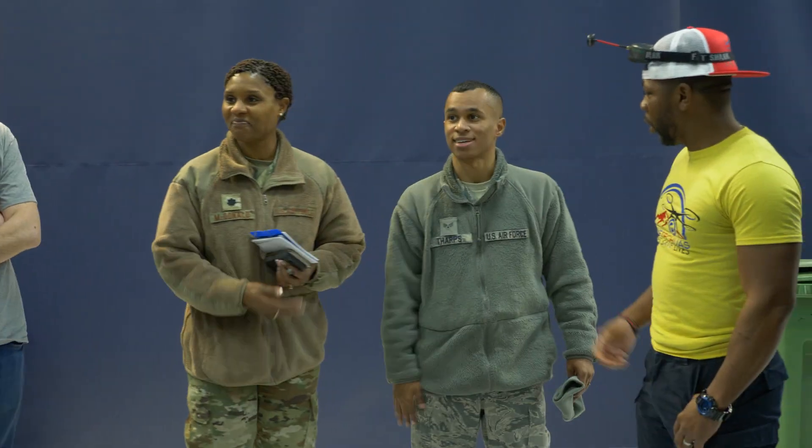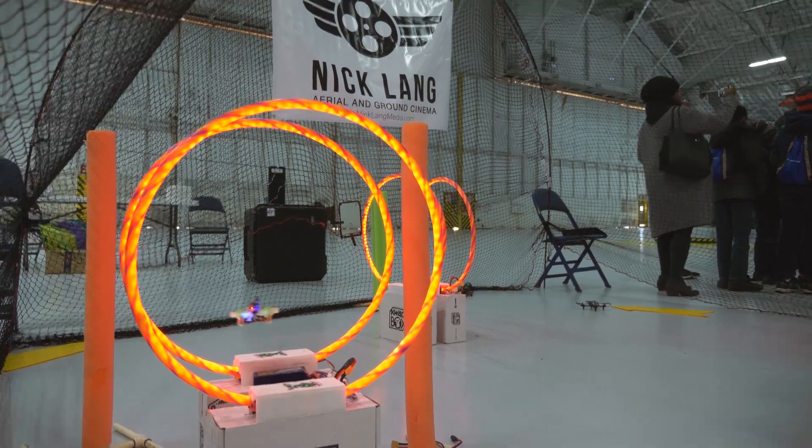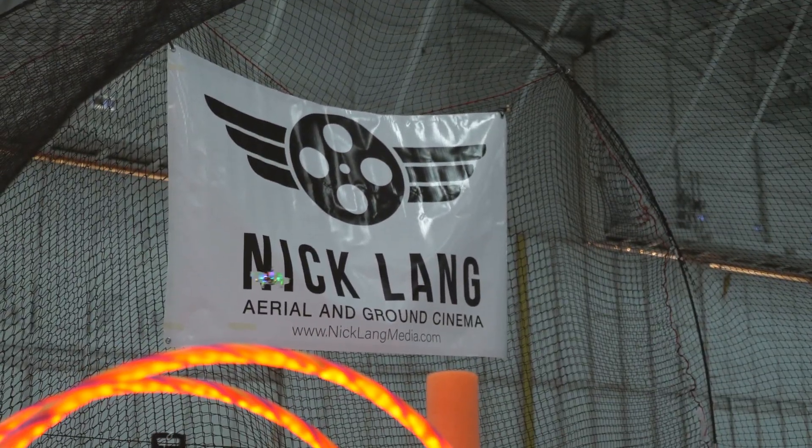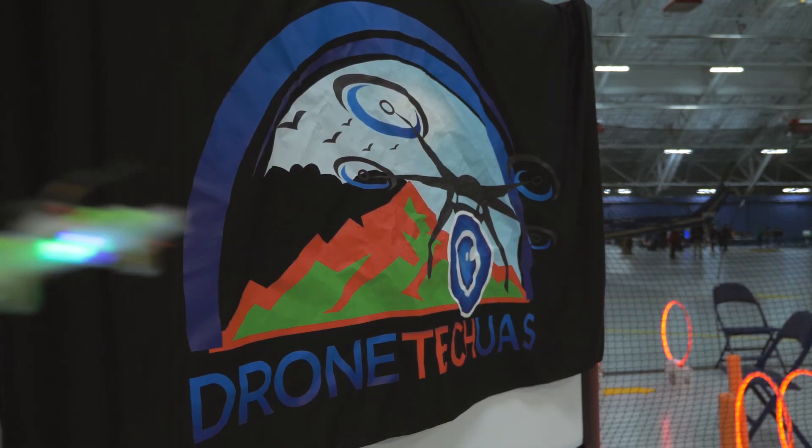We are on Andrews Air Force Base. We are the first and the only to actually put this show on for the students, for the base themselves, and for the United States military.